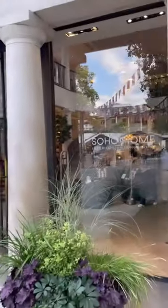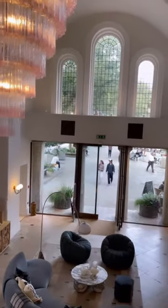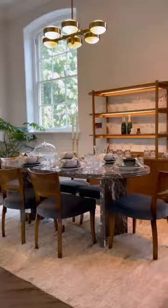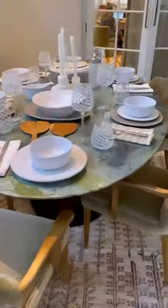This one's for my fellow interior design lovers. Did you know that you can shop the gorgeous bespoke Soho House look? This is the original Soho Home Store. It's in the heart of Chelsea — it's beautiful. They also have a location at Soho Farmhouse and in West Hollywood.